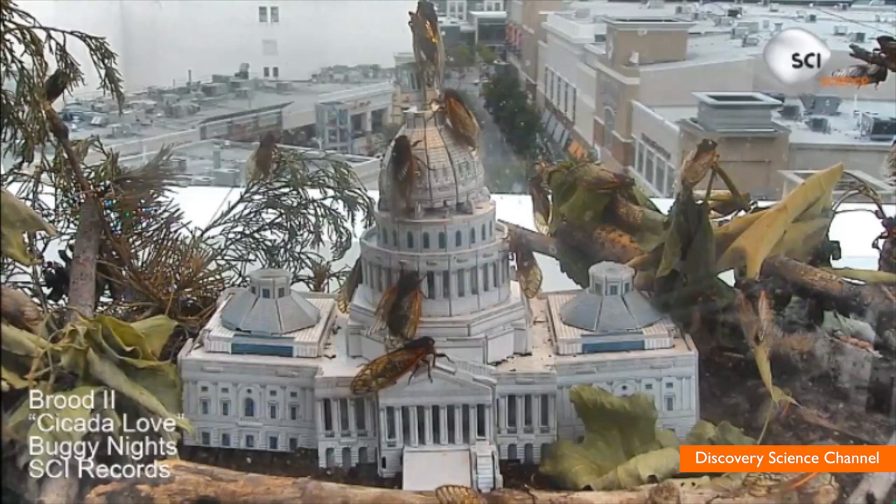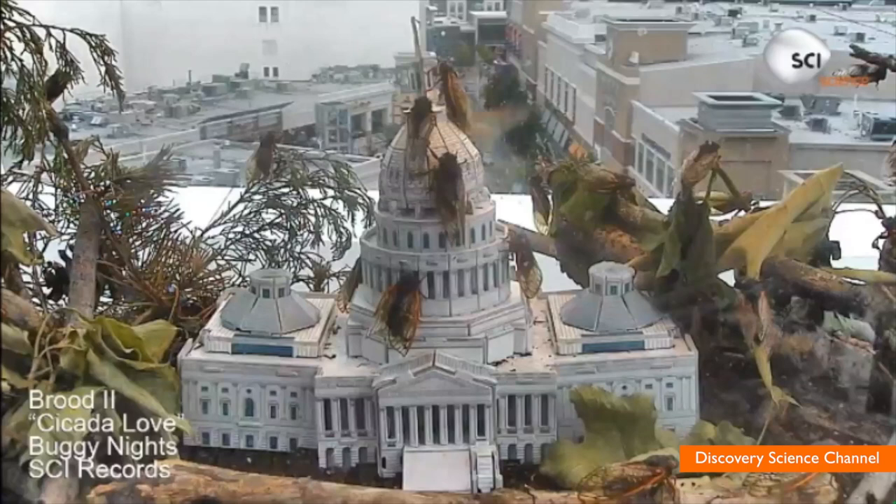Like a scene from a cheesy horror film, an invasion of bugs is about to hit the East Coast. Hey, I'm Brett Larson with Buzz60. The bugs are cicadas, and if you're not around the East Coast to watch them emerge from their slumber after 17 years, you're in luck.